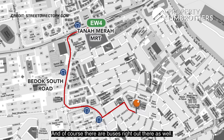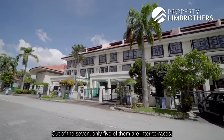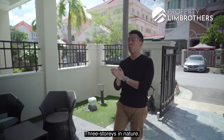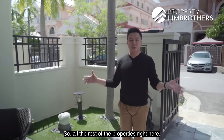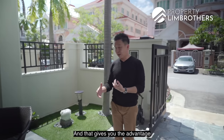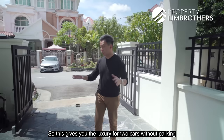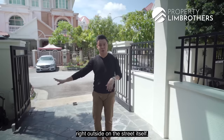There are buses right out there as well. This property is pretty unique — out of the seven, only five are inter-terraces, and this is one of them. It's three-story in nature and without the center beam at the car porch zone, unlike all the rest of the properties here. That gives you the advantage to park a smaller car, giving you the luxury for two cars without parking outside on the street.